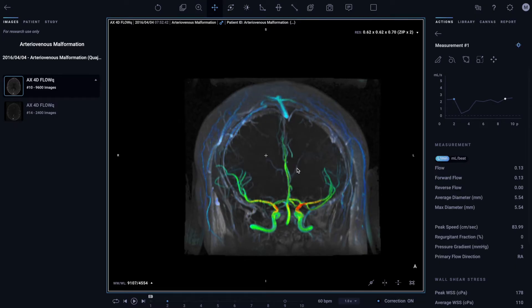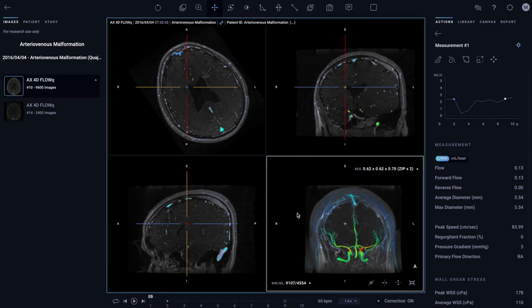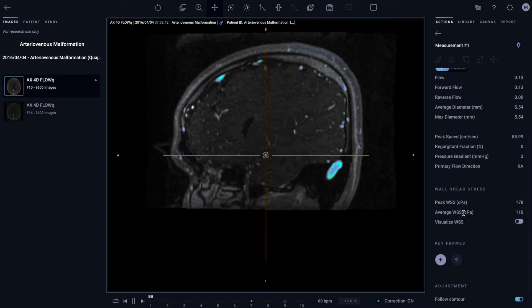You can leverage the power of Arteris 4D Flow to visualize blood flow in the intracranial vessels and quantify it.